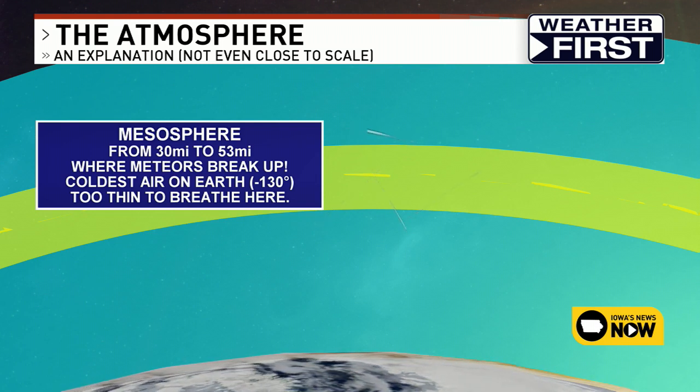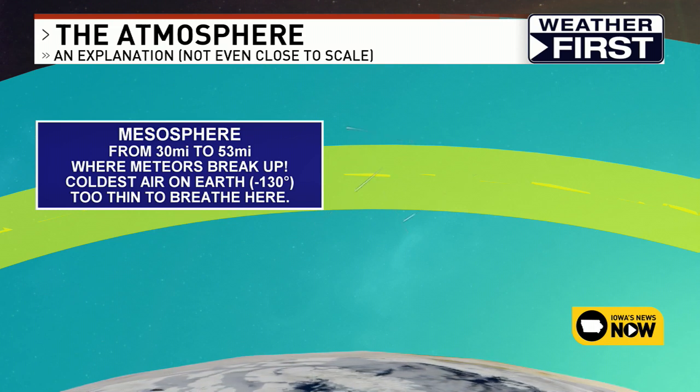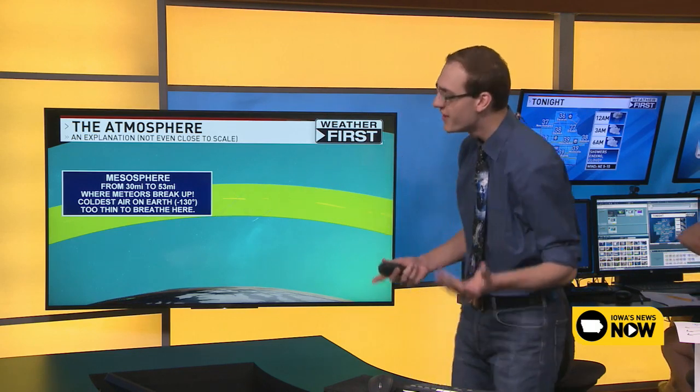The mesosphere is actually where the coldest air on earth is located — about 130 degrees below zero. Another important thing to note is that the air is too thin to breathe there. There is air, however it's not very dense; the molecules are a lot farther apart, so we cannot actually breathe in the mesosphere.